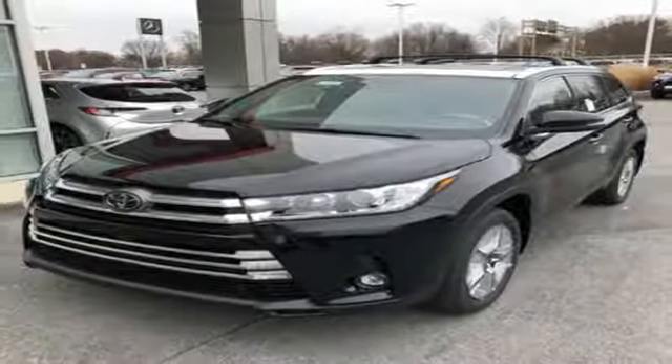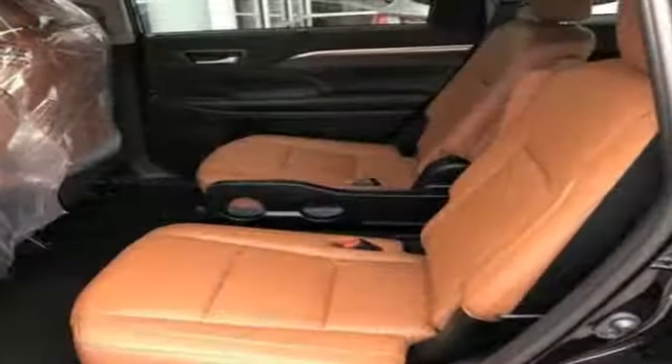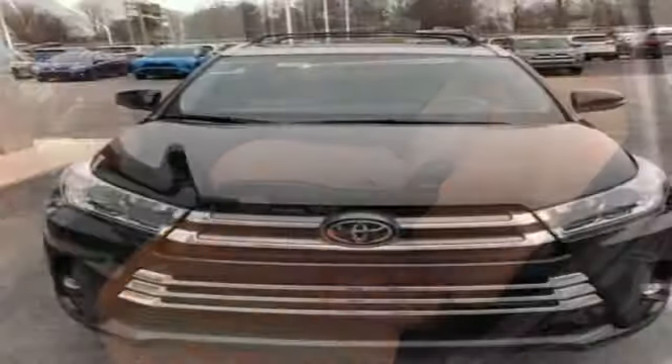Dual zone climate control, automatic transmission, first and second row express open and close sliding and tilting sunroof, gas pressurized shocks, and V6 engine.